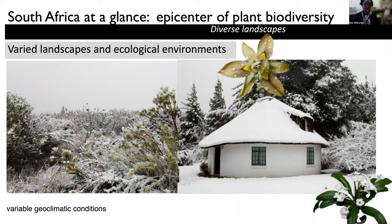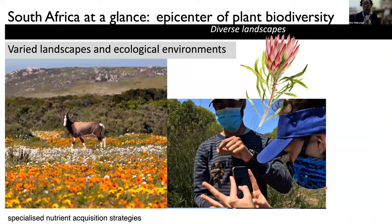These geoclimatic conditions that are taking place throughout the whole entire time are also thought to be important for the diversity of species that are actually found here. And the plants in the Cape in particular have acquired interesting nutrient acquisition strategies because the soils are very old and they happen to be low on phosphate and low on nitrogen.